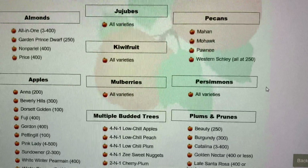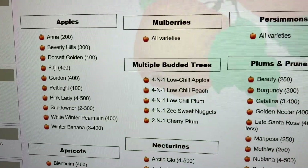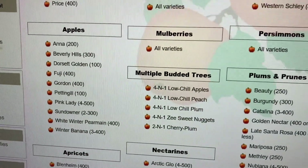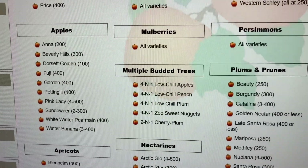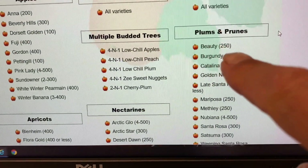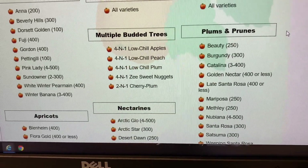That's quite interesting — remember we got the Anna and the Dorset apples? They only need 100 to 200 chill hours. We also got plums — the Scarlet Beauty — and we know that's already got fruit, so we must have had below 250 hours.